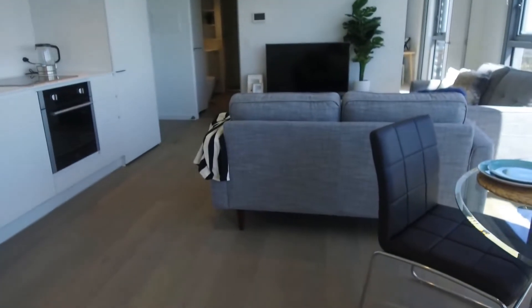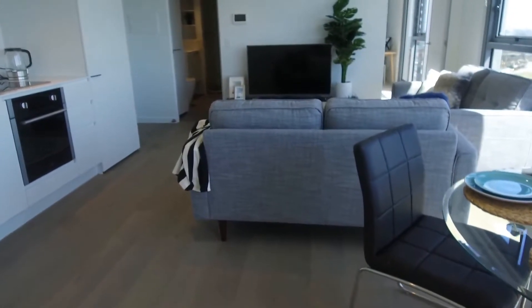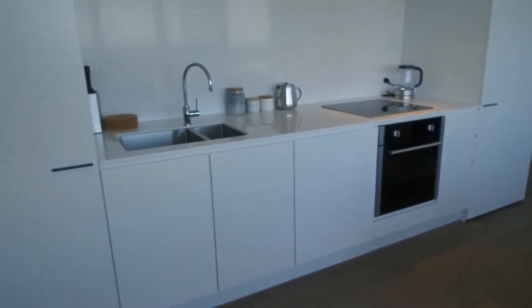A well-designed living room with timber flooring. Plenty of storage in the kitchen.